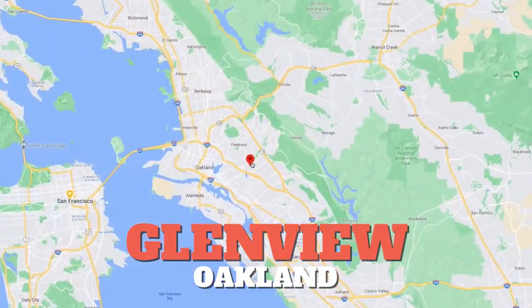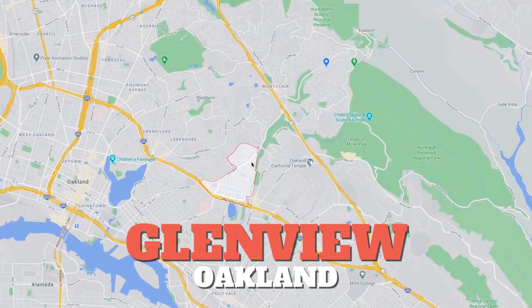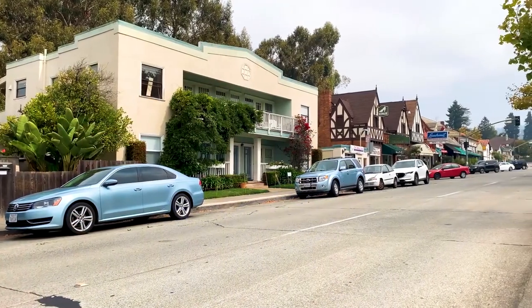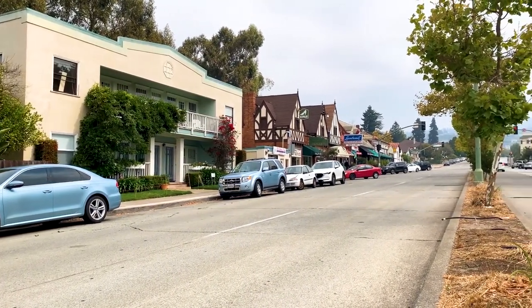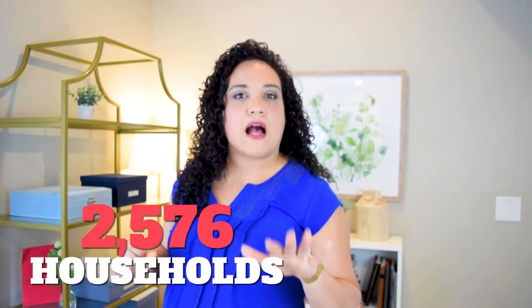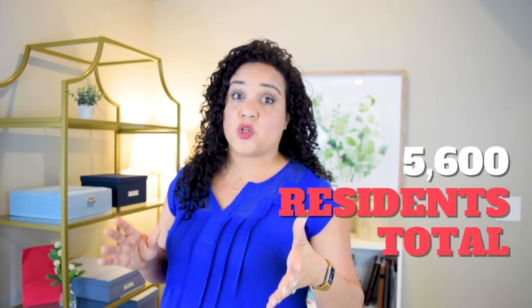Today we're going to be talking about Glenview. Glenview is a charming little neighborhood tucked away in Oakland. It's a stone's throw away from Lake Merritt and downtown and everything that the town has to offer — the city bustle. But it's a very quiet residential community that has a bit more of a suburban feel, so you kind of get the best of all worlds. According to the 2010 census, there are roughly 2,500 households in Glenview and about 5,600 residents total.